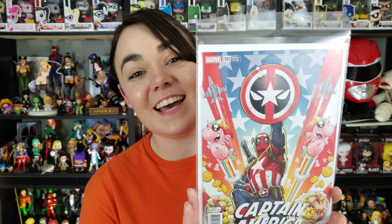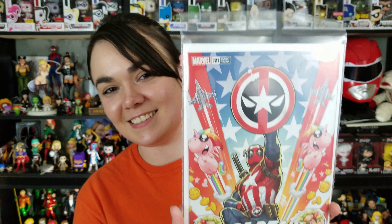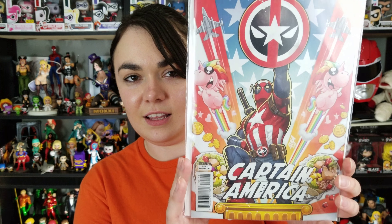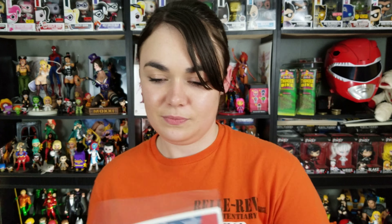This is actually a book I wasn't planning on getting, but I saw it and I thought Mark needed to have this. It's Captain America issue 701 and there's Deadpool on the cover — it's Deadpool's shield, with his little unicorns and all sorts of nonsense going on in there. That's probably one of the most Deadpool covers I've ever seen. But it was list price, definitely had to pick it up.